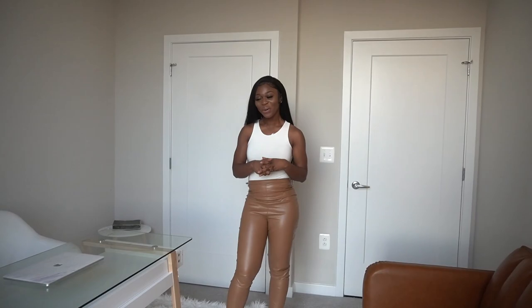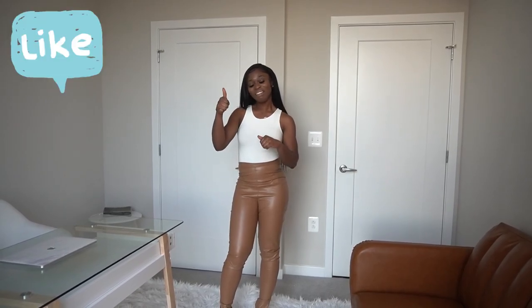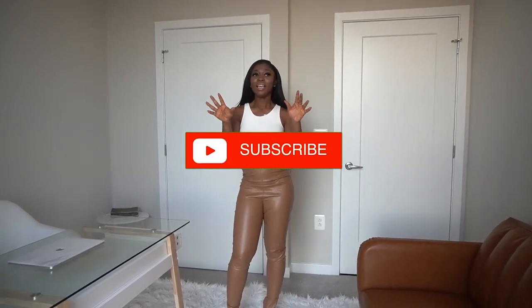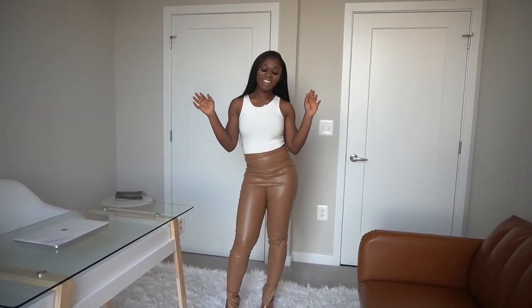I hope you enjoyed this tour! Once again, everything will be linked in the description box below. Let me know which piece in this space was your favorite in the comments — I would love to hear from you. Please give this video a thumbs up and subscribe if you haven't already. If you want a full apartment tour, let me know. Thank you so much for watching — I'll talk to you guys in my next video, bye!